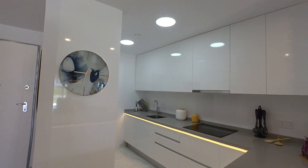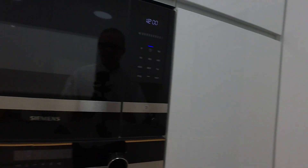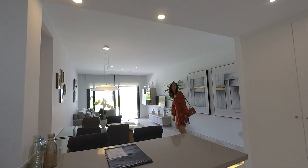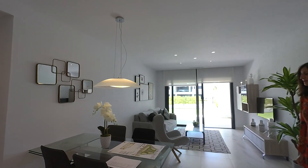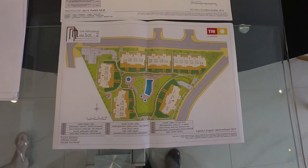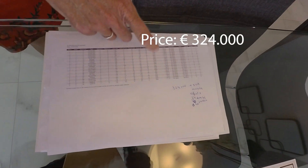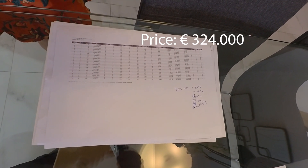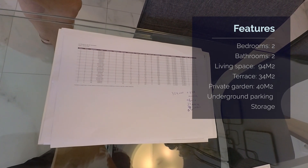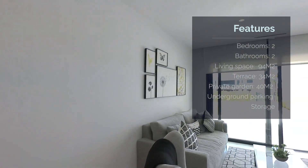Very kindly opened up for us today. This is the main room. You can see we've just left some plans here on the table to show you quickly. This is the plan of the apartment. The price is 324,000 plus VAT, plus IVA. Living area 95 metres square, terrace 34 metres square, and garden 40 metres square. So it's a low-level looking apartment.